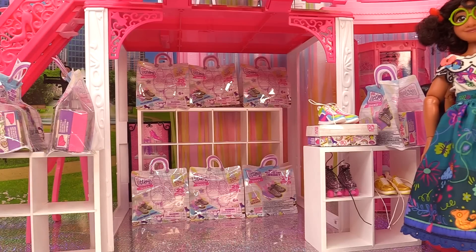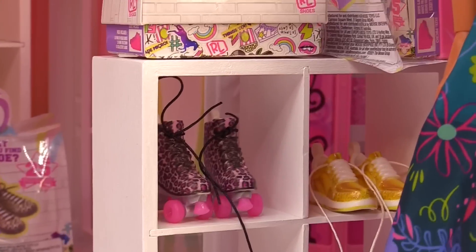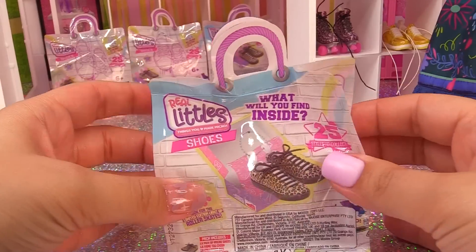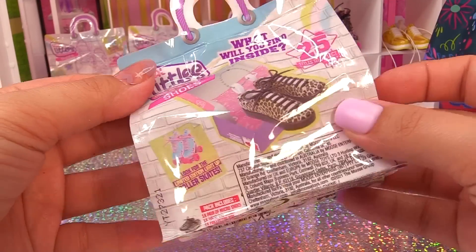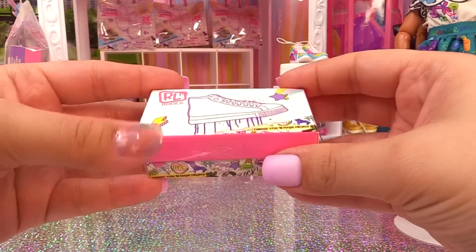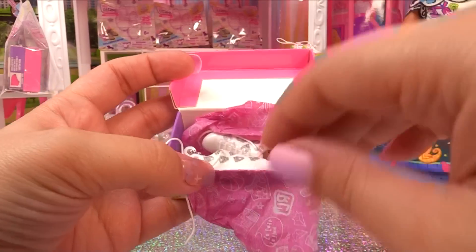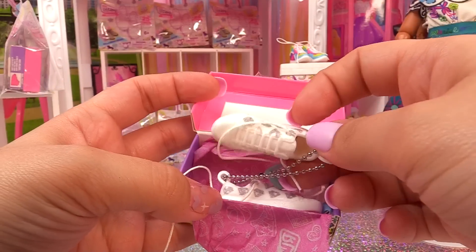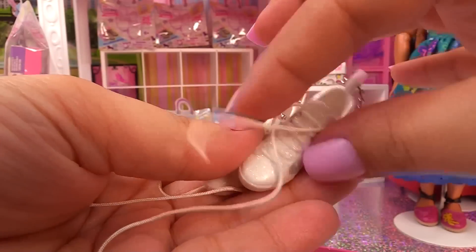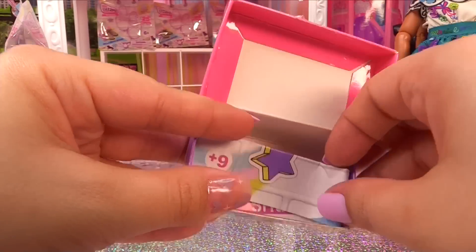It looks like they have a large selection - rainbow sneakers, roller skates, gold sneakers, and there's one they haven't opened yet. Let's try this bag out, it's the Real Little Shoes! What will you find inside? They also have ultra rare roller skates. Here's our shoe box - it's nicely wrapped in tissue paper and we've got some glittery sneakers with diamonds on them and real shoelaces that you can actually tie up. We've also got a hang tag keychain and a collector's guide.